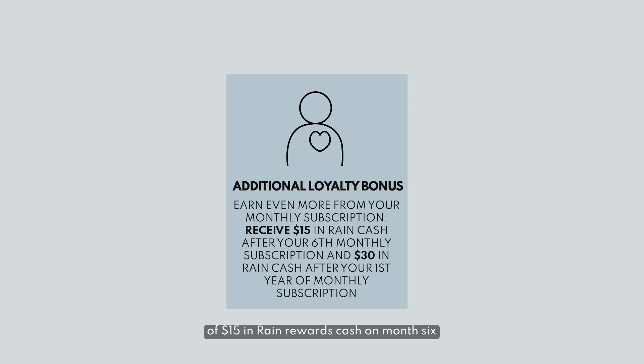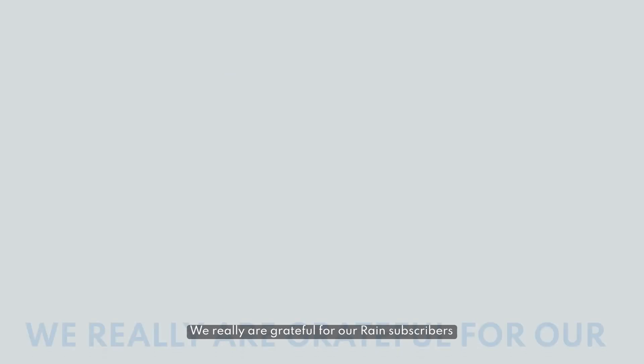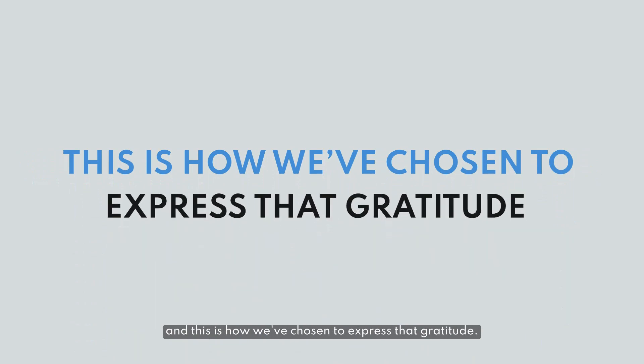As another expression of our sincere gratitude for your ongoing subscription, you'll also receive a loyalty bonus of $15 in Rain Rewards Cash on month six, and an additional $30 on month 12 of your subscription. We really are grateful for our Rain subscribers, and this is how we've chosen to express that gratitude.